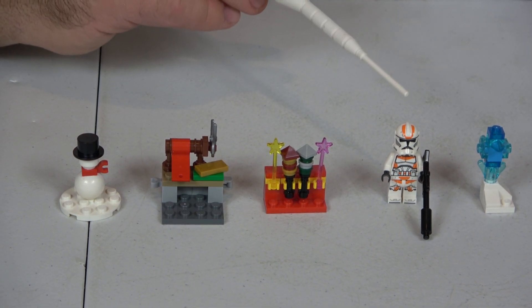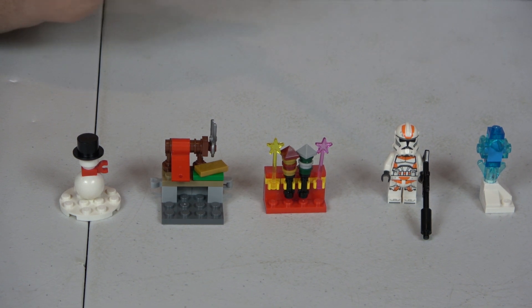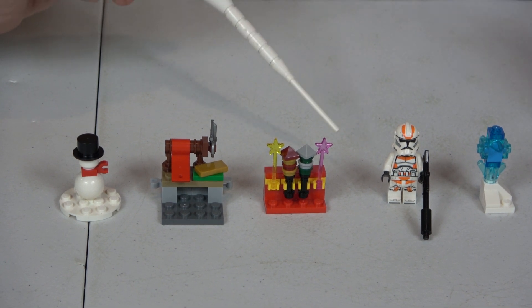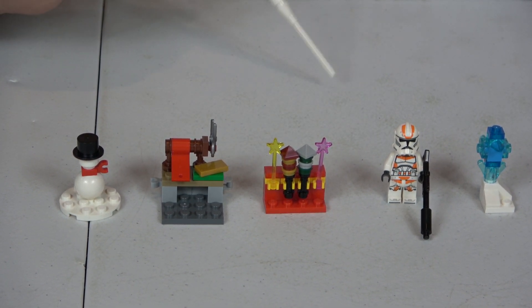In Star Wars we have a 212th Clone Trooper — why it's not the 211th or 213th I don't know, but here we go. Third is Harry Potter, where we have the magic wand display, and those are some magic wands!